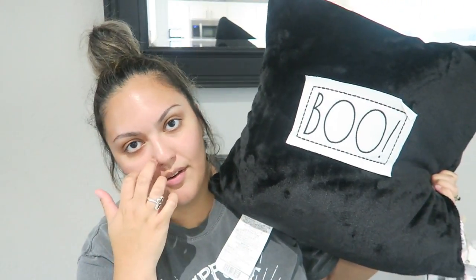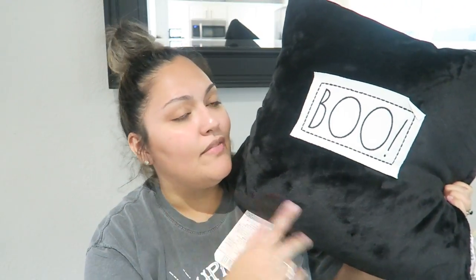If I do happen to find the Hocus Pocus one, I'll just return this one or end up keeping it — I don't know. I've seen a whole bunch of Halloween pillows out there, you guys.